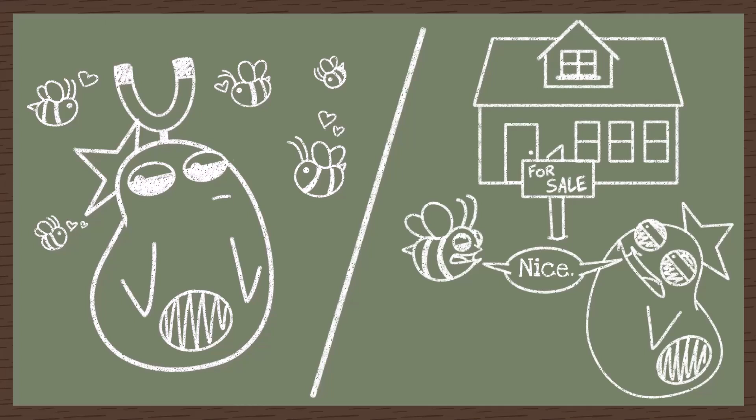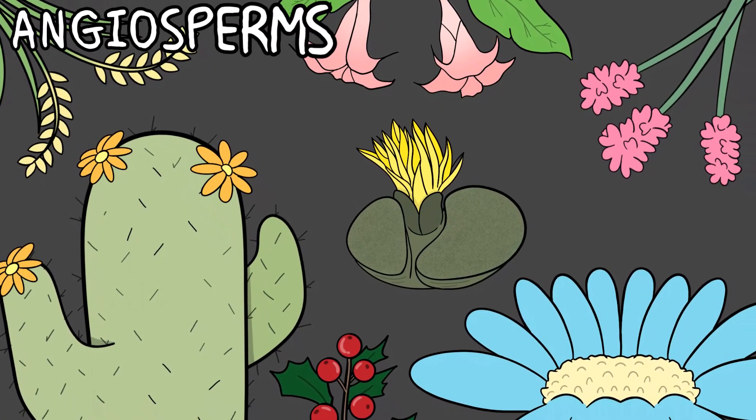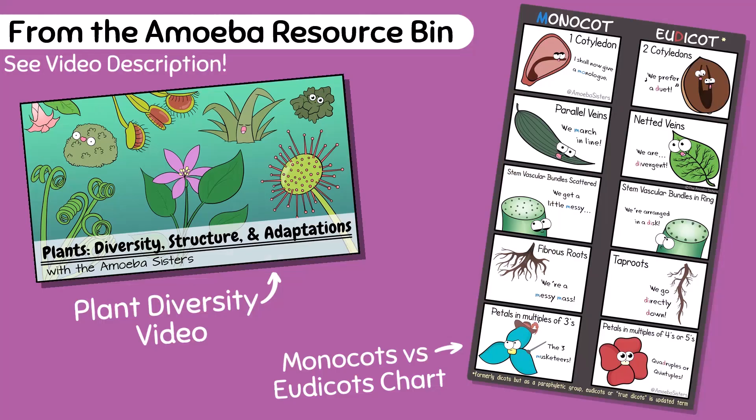Why are bees so awesome? They are major pollinators of angiosperms, which this video will be going into. We'll get to the function of pollinators soon, but let's talk about angiosperms. A successful and diverse group of plants, it's estimated around 90% of all plant species fit into this group.